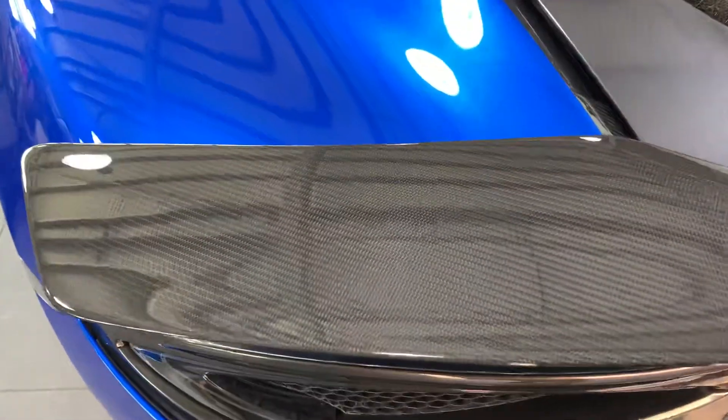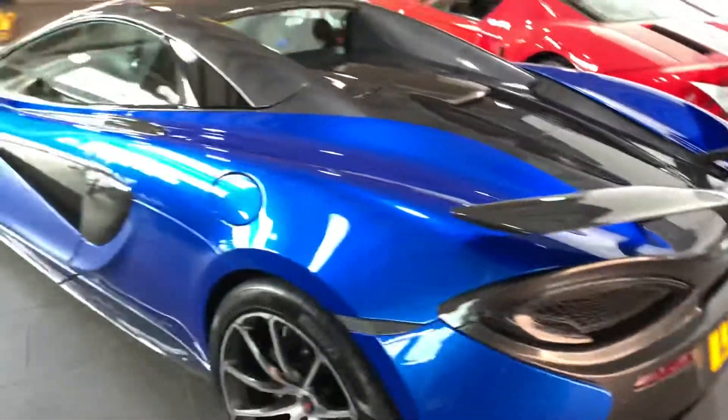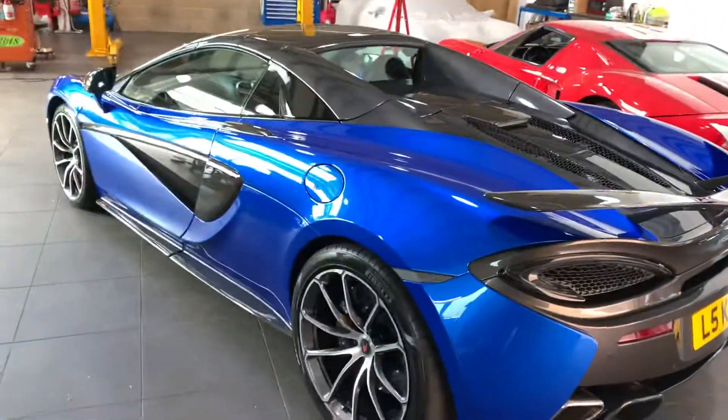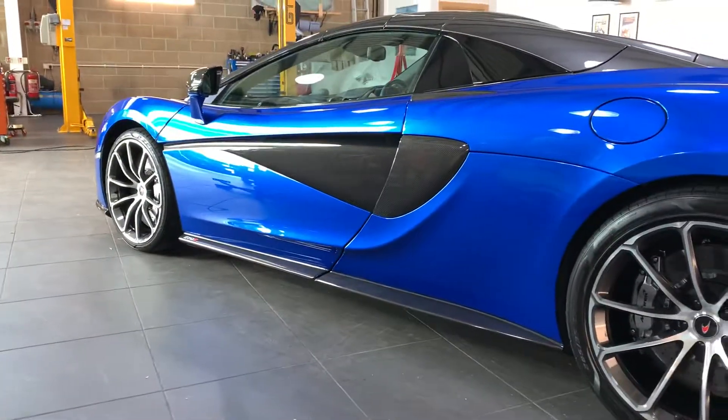Nice MSO carbon rear spoiler — again, all coated. Lovely looking car. Wheels and exhaust tips obviously all coated as well. That's been done with Titan G238, which is their heat resistant coating.